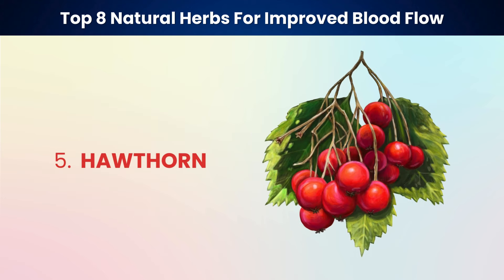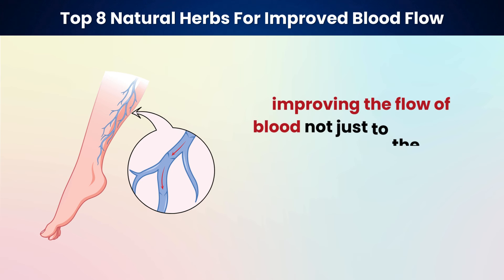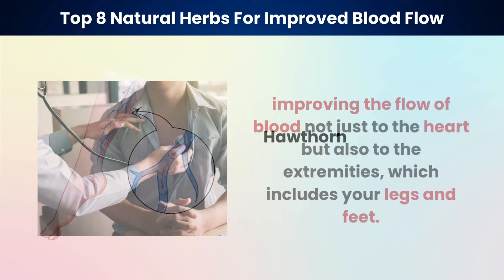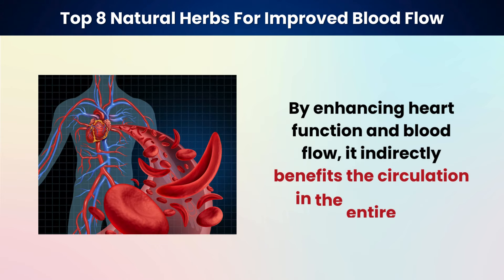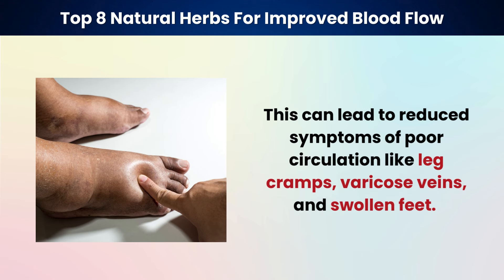Next on our list is hawthorn. It's known for its cardiovascular benefits, helping to dilate blood vessels and improving the flow of blood not just to the heart, but also to the extremities, which includes your legs and feet. Hawthorn is particularly beneficial for people with reduced cardiac efficiency. By enhancing heart function and blood flow, it indirectly benefits circulation in the entire body. This can lead to reduced symptoms of poor circulation like leg cramps, varicose veins, and swollen feet.